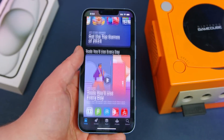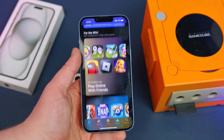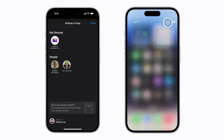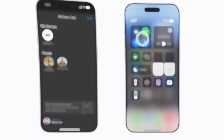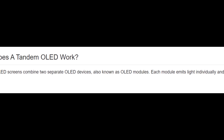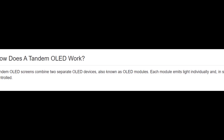Sounds perfect, right? But here's the catch. Even though LG Display has been pushing Apple to use tandem OLED panels for the iPhone, Apple hasn't agreed yet. According to reports from Korea, LG has tried several times to convince Apple, but the company still hasn't made a decision. Apple seems to be moving carefully, maybe because producing tandem OLED at the massive scale needed for iPhones isn't easy or cheap.